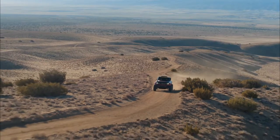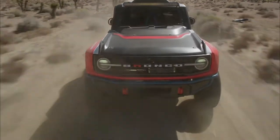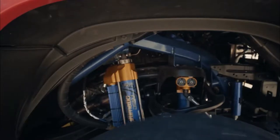Welcome to my channel. This is the Ford Bronco DR 2023 V8 Powered Steel Monster that you can buy. Ford Bronco fans, this isn't the new Bronco Raptor you've been waiting for, but it's not a one-off race vehicle either.